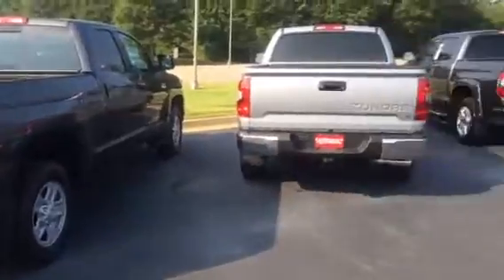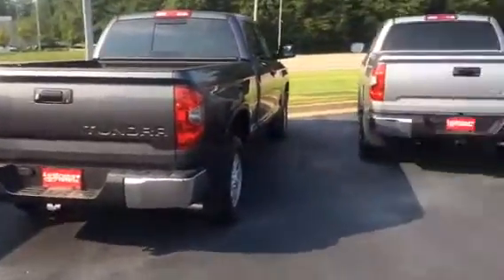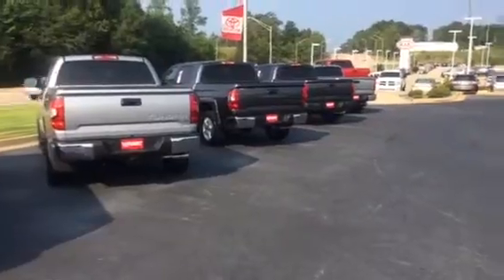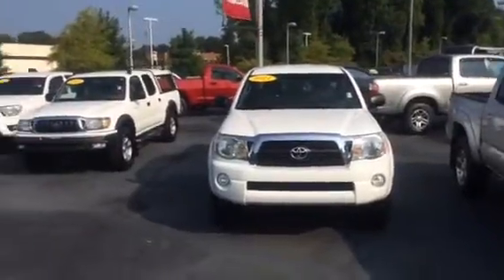Got plenty of colors to choose from, whether you like gray, silver, black, white, red, blue — a lot of different things to look at. Both two-wheel drive and four-wheel drive available. Got a lot of pre-owned trucks as well — Tacomas and Tundras — you name it we've got it.